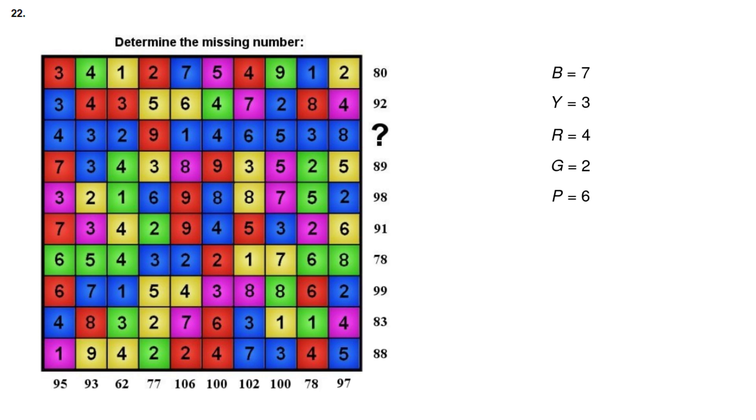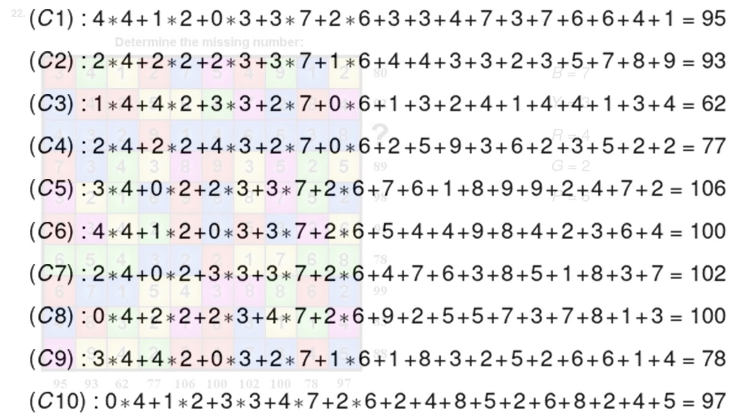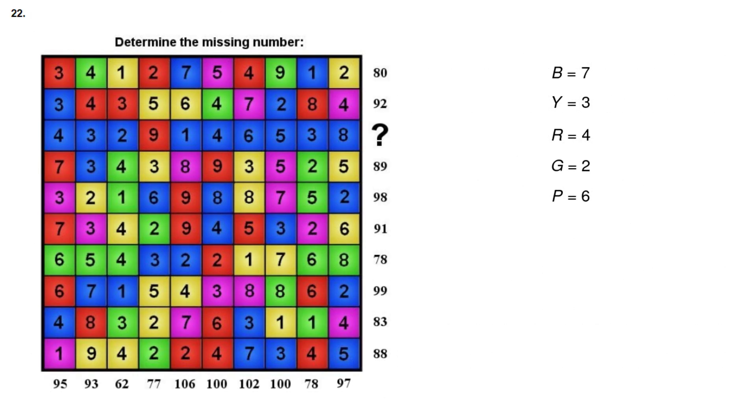Now to confirm these values are correct, we plug them into every row and column and check that all equations are true. Every single equation checks out. To solve the problem: in row 3 we have 9 blue tiles and 1 red tile, with the numbers 4, 3, 2, 9, 1, 4, 6, 5, 3, 8. Plugging in blue equals 7 and red equals 4, the sum and the solution to the problem is 112.